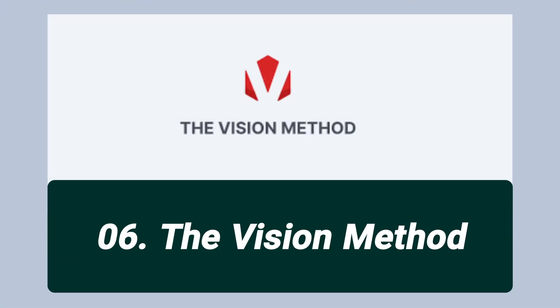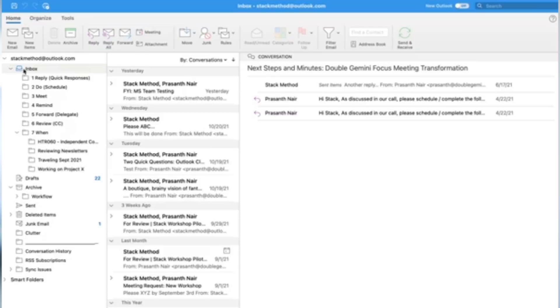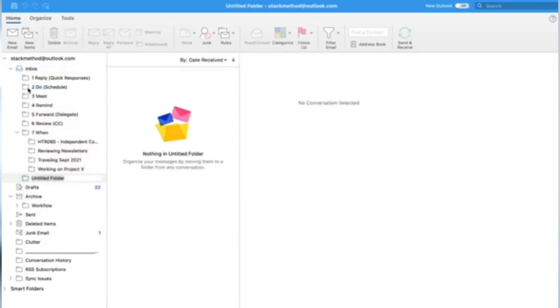Last but certainly not least is the Vision Method file management system. I've been using Double Gemini's Vision Method for file management for nearly three years now, and it is arguably the most efficient thing I've ever done. My team and I can instantly find any files we need, we all understand the system, and I can't recommend it highly enough. Any file management system is only as good as the people using it, so I recommend getting all team members trained properly and having someone responsible for overseeing the project. I'll pop a link to Double Gemini's Vision Method training, as well as all the other tools mentioned, in the video description.